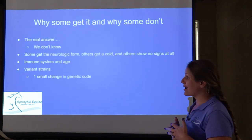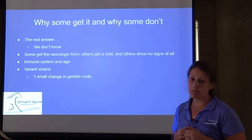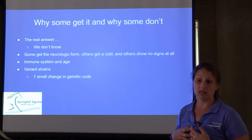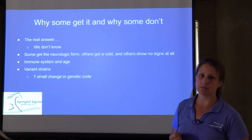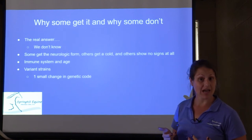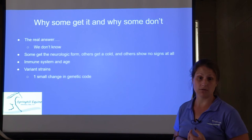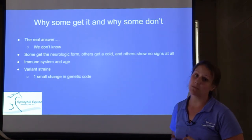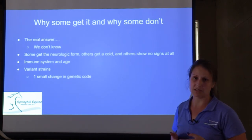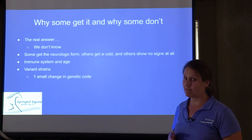Why do some horses get it and some don't? The real answer is we don't really know. We think a lot of it comes from different exposures to different stresses. For example, going to a horse show is stressful — the immune system gets a little weaker, so the horse is more prone to potentially shedding the virus or reactivating the virus it already has. Things like a really bad colic or moving to a new farm can also cause the virus to reactivate. Anything that causes stress could cause the latent virus to reactivate.